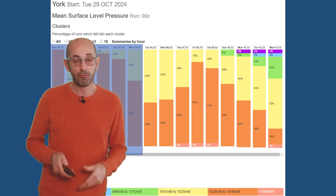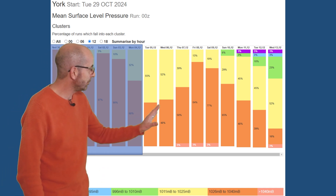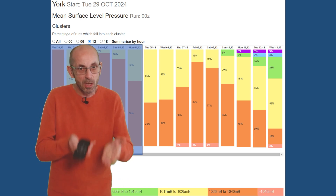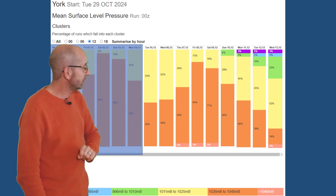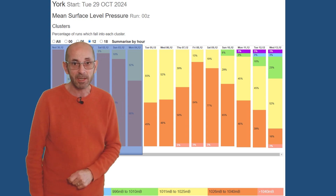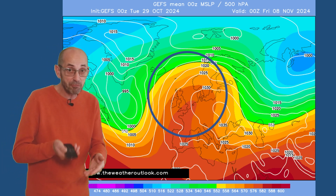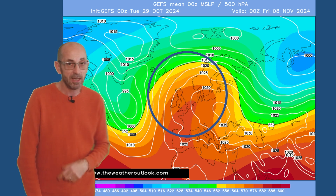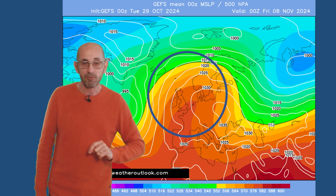The mean surface level pressure data table for York, generated using data from the GEFS model, reinforces the general message — high pressure dominates. The amount of orange in the columns actually increases through the first four days: those are runs going for between 1026 and 1040 millibars, well above the norm. Even towards the end of the second week there's still a significant amount of orange, though it's dipping, and really just a small number of runs are bringing in areas of low pressure — the greens, blues, and purples — staying in a minority even at the very end. The GEFS mean surface level pressure snapshot chart for Friday week 2, generated by averaging all the individual runs, has high pressure centred to the east and slightly to the south, with the Atlantic still being held at bay.